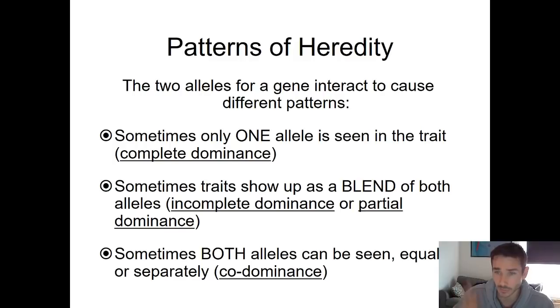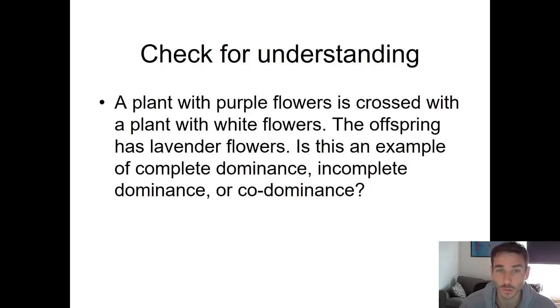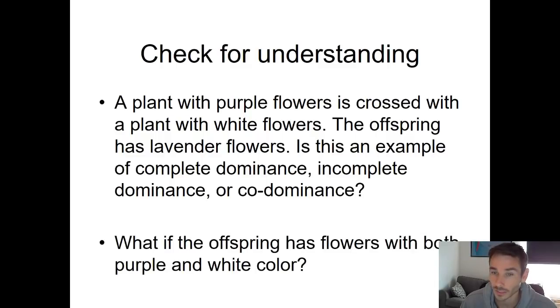Those are called patterns of heredity: complete dominance, incomplete dominance, or codominance. Quick check for understanding: a plant with purple flowers is crossed with a plant with white flowers, and the offspring has lavender flowers — is that complete dominance, incomplete dominance, or codominance? What if the offspring has both purple and white? Go ahead and write your answers down.